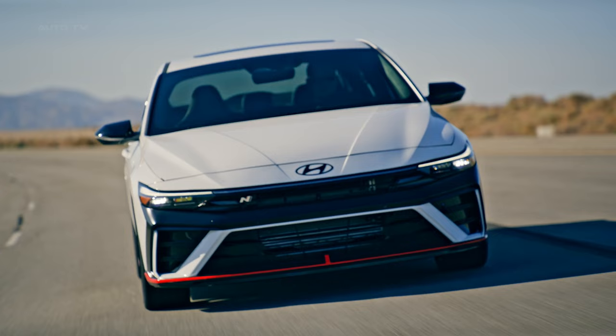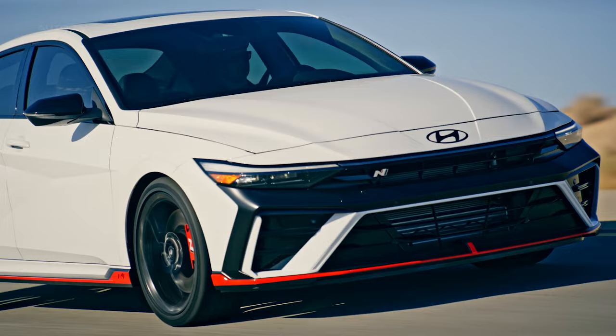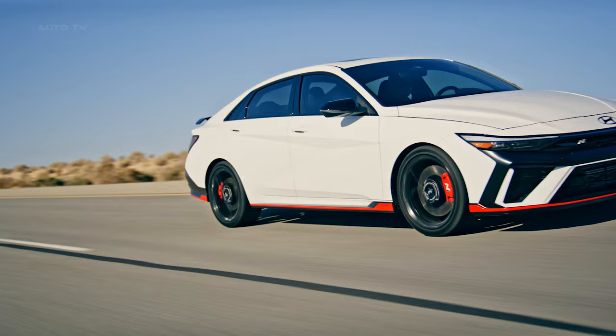The 2024 Elantra N is a testament to Hyundai's commitment to design-forward vehicles equipped with innovative technology. The company aims to keep sedans as a vital part of their lineup, even as some manufacturers are moving away from this segment.